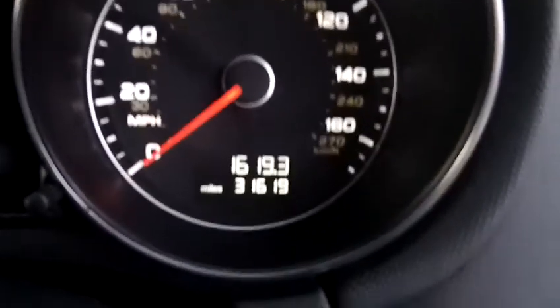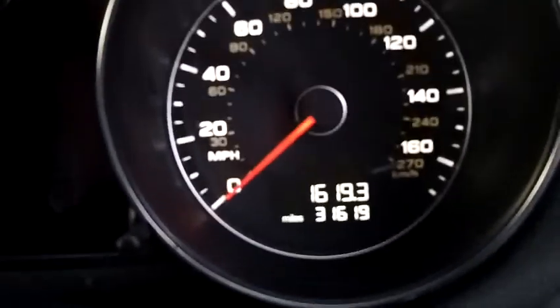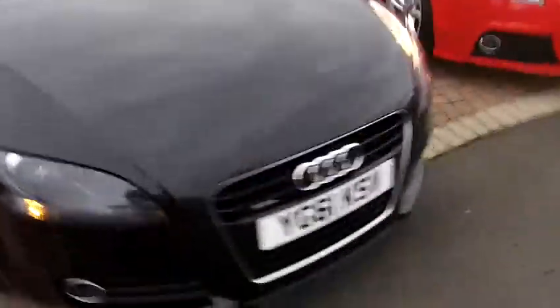The mileage recorded there is 31,619, and all the seats are very clean and not overly worn at all, even on the leather on the side. There's also an Alcantara finish in the middle, which completes my short video.